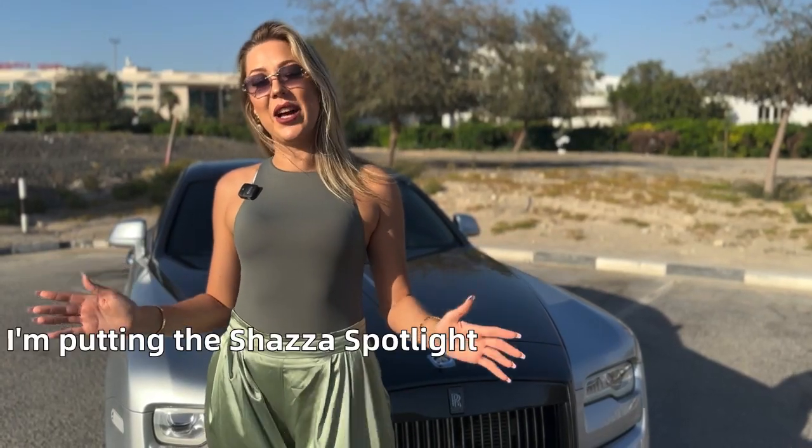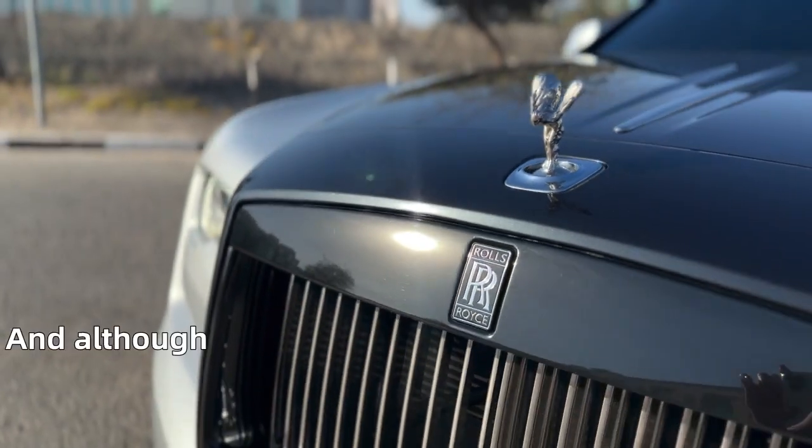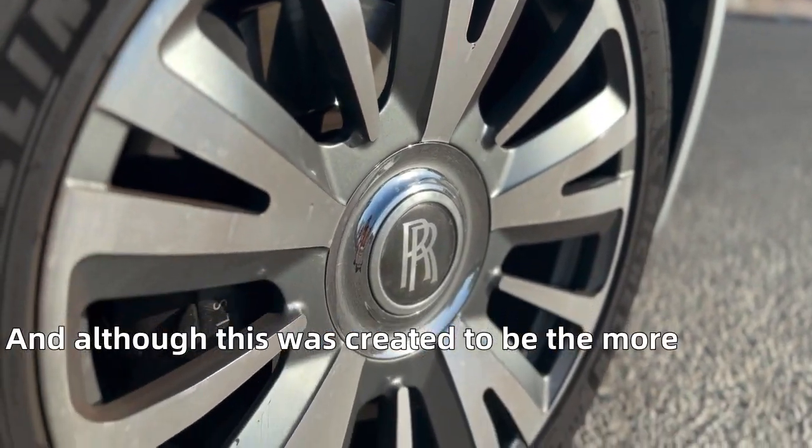What's up guys, today I'm putting the spotlight on the beautiful Rolls-Royce Ghost. Although this was created to be the more realistic version of the Phantom, it packs a punch.